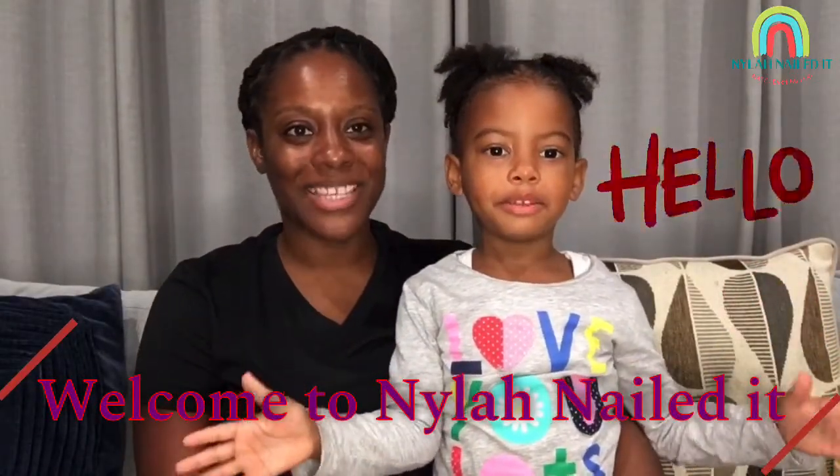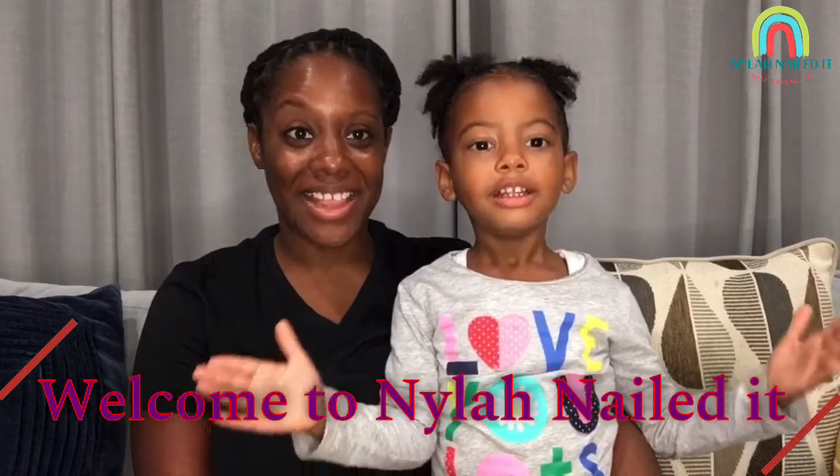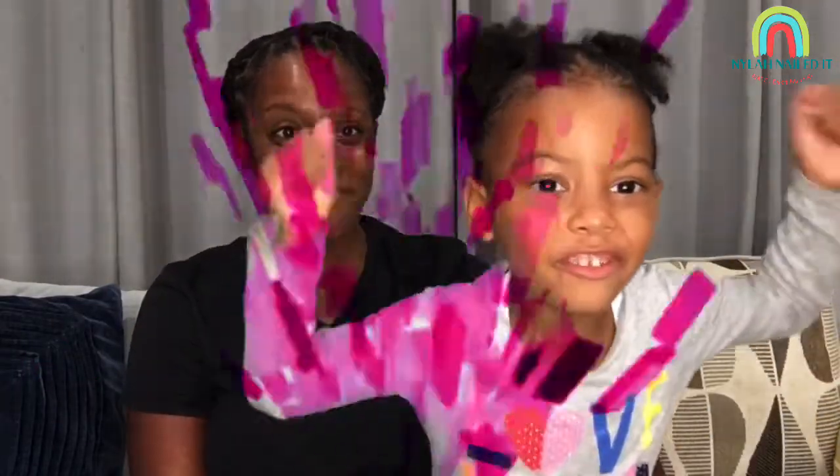Hi boys and girls! Welcome to Nyla Nailed It! Let's Make Nylon Fun!